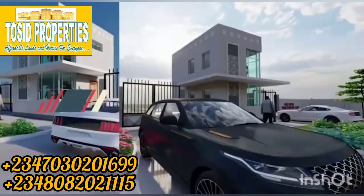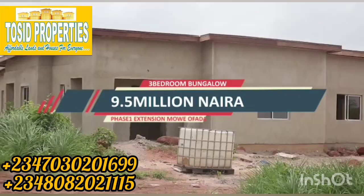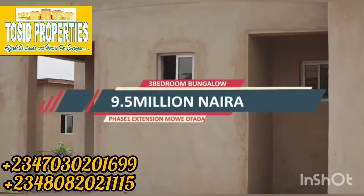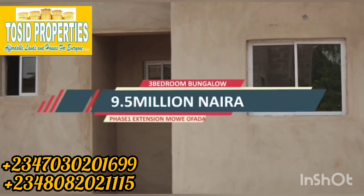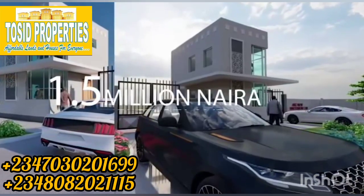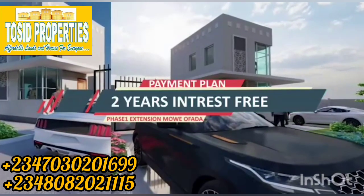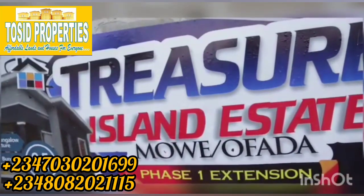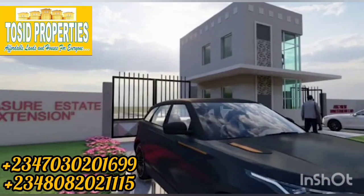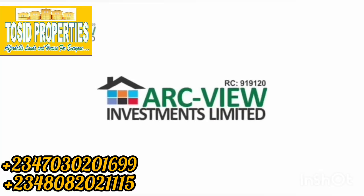A three-bedroom bungalow in this estate is selling for 9.5 million naira. The three-bedroom bungalow comes with a guest toilet, all rooms en-suite, a family lounge, a large living room, and ample parking space for up to four cars. You can start with 1.5 million naira and spread the balance over two years, interest-free. Right here at Treasure Island Estate Mowe-Ofada Phase 1 Extension — a wonderful product for the average middle class by Artview Investment Limited.